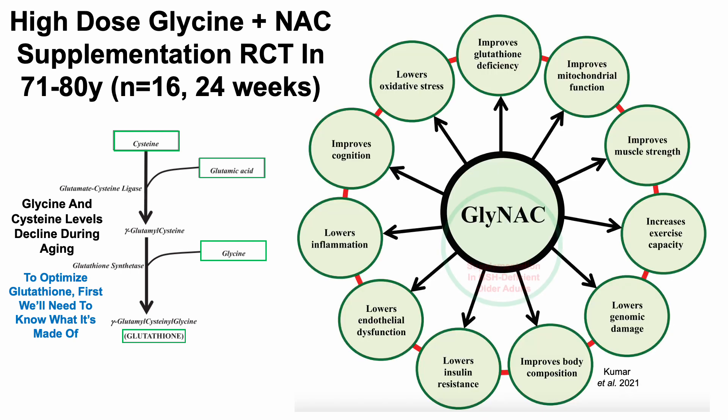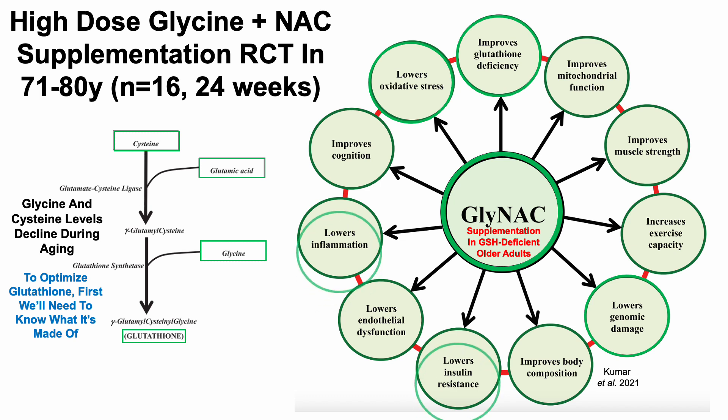Just going through the highlights, glycine plus N-acetylcysteine supplementation in glutathione-deficient older adults improved glutathione deficiency, which reduced oxidative stress. With reduced oxidative stress, they saw reduced genomic damage to DNA. It also reduced markers of inflammation and insulin resistance, improved mitochondrial function, reduced markers of endothelial dysfunction, improved body composition including reduced fat mass, improved muscle strength, increased exercise capacity, and improved cognition.